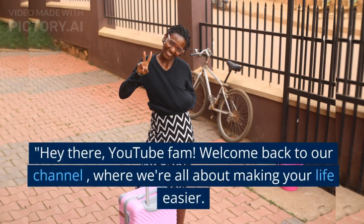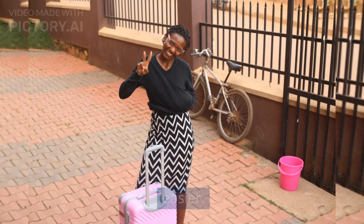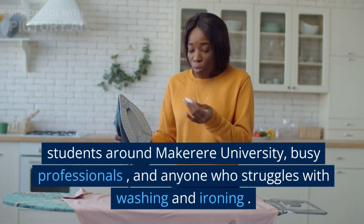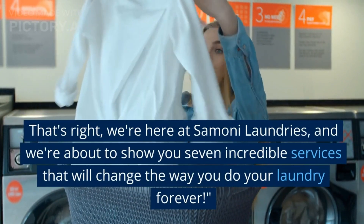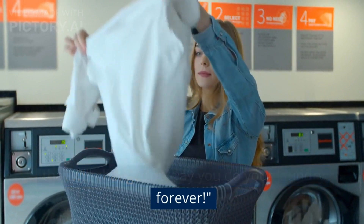Hey there, YouTube fam! Welcome back to our channel, where we're all about making your life easier. Today, we have something special for all the students around McCarraray University, busy professionals, and anyone who struggles with washing and ironing. That's right, we're here at Simone Laundries, and we're about to show you 7 incredible services that will change the way you do your laundry forever.